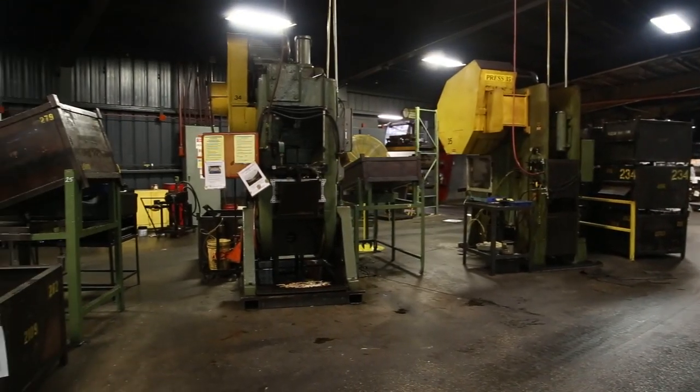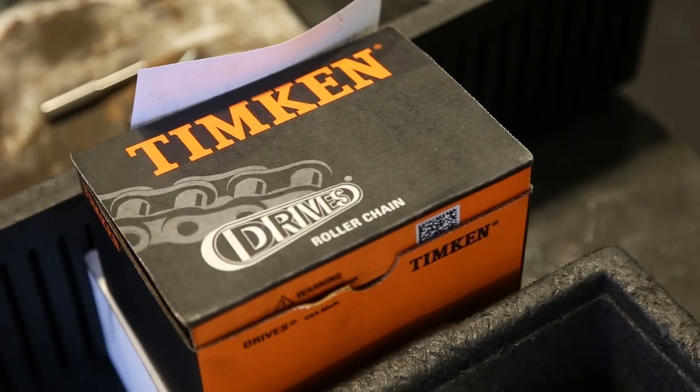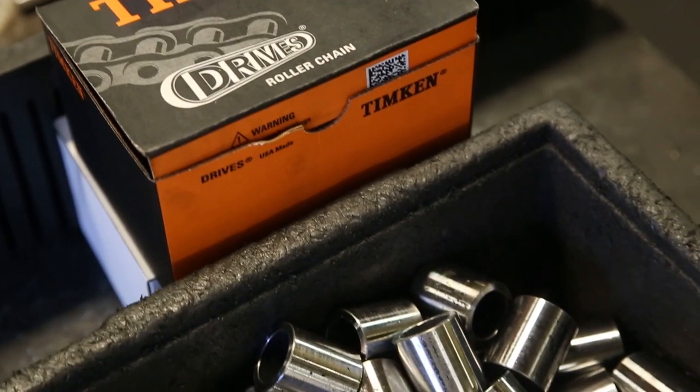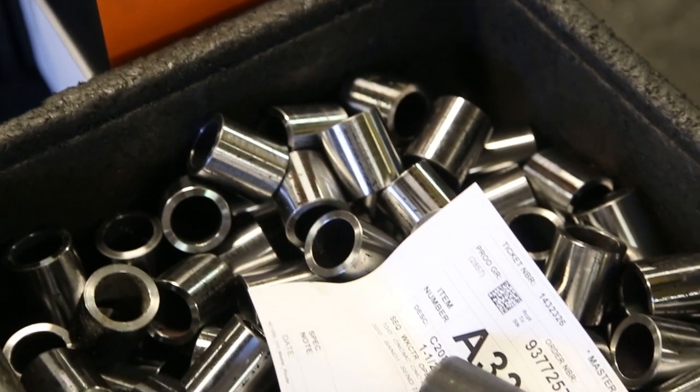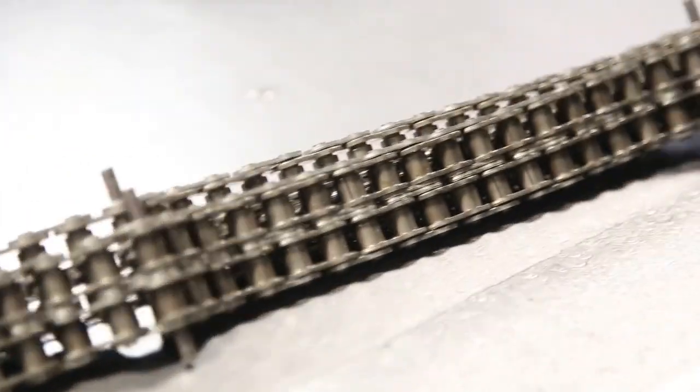One of the things that Timken has focused on historically has been the bearing world, but over the last 10 years they've made an aggressive pursuit to really invest in mechanical power transmission. That's why we're here — Timken recognizing Drives as a North American manufacturer of precision roller chain, a high quality tier one product that fits very nicely in their portfolio.